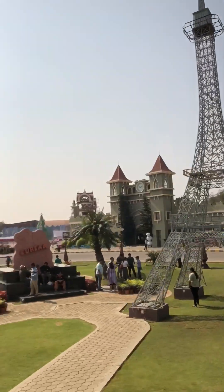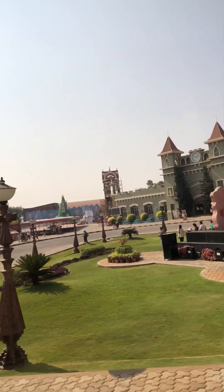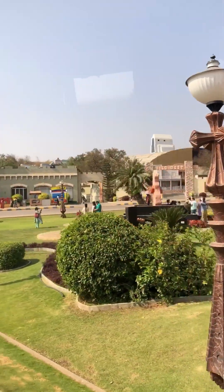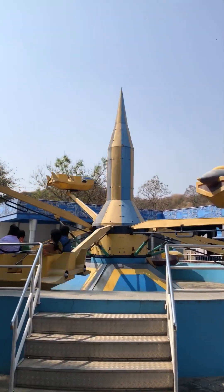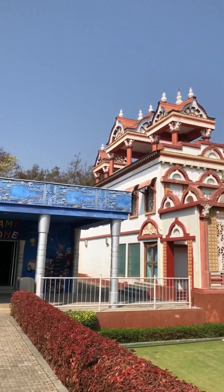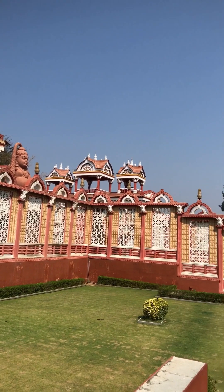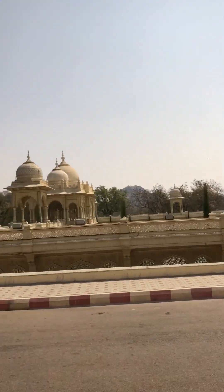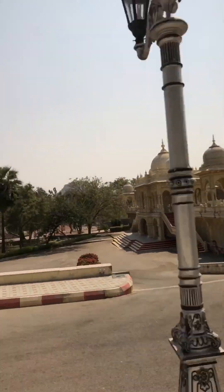You can see the mimic of the Eiffel Tower here. There are a lot of such mimics throughout the film city. There's a lot of fake stuff here — after some time, you won't be able to recognize which of them is real and which of them is fake.